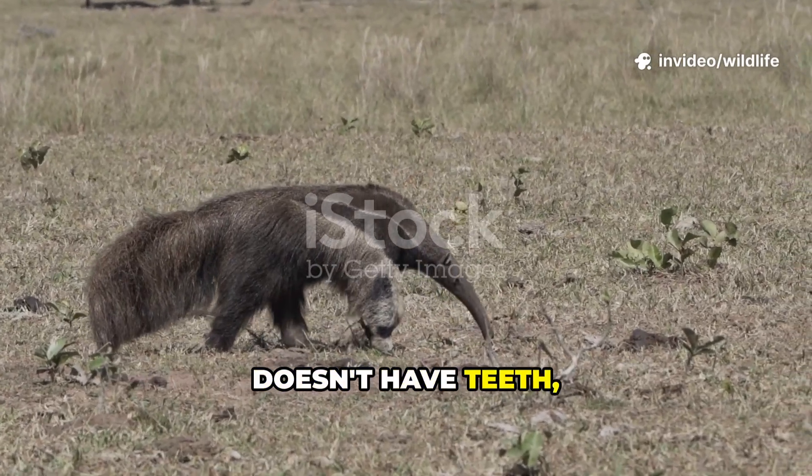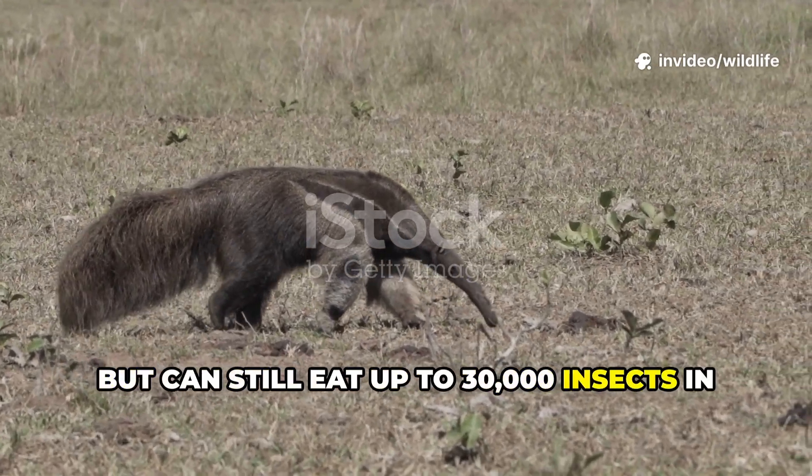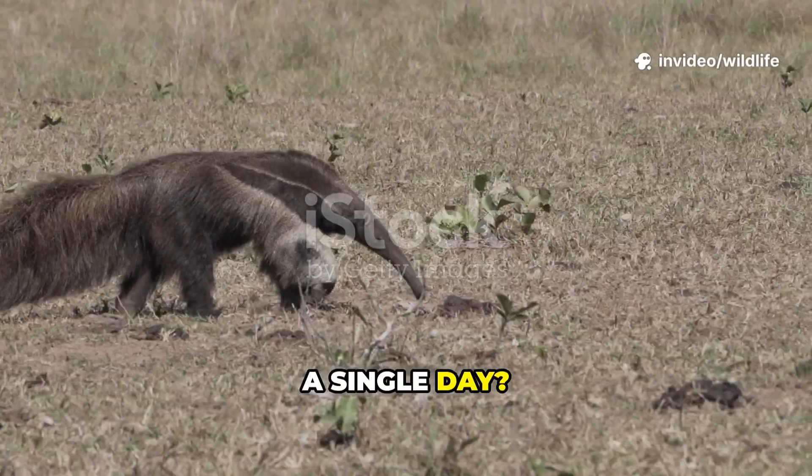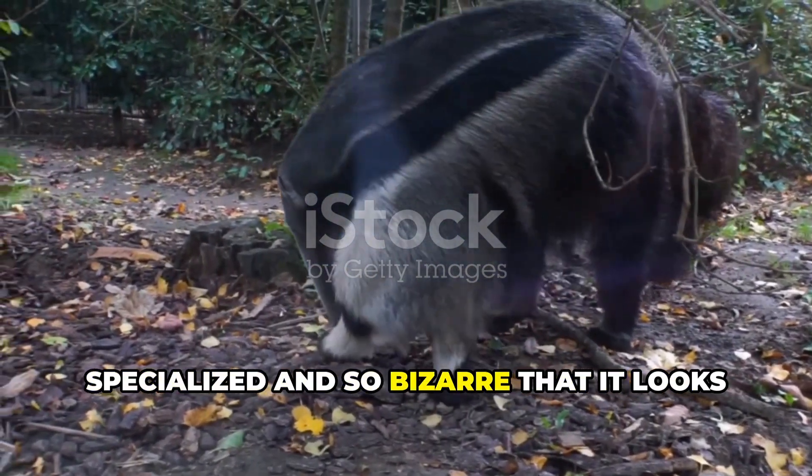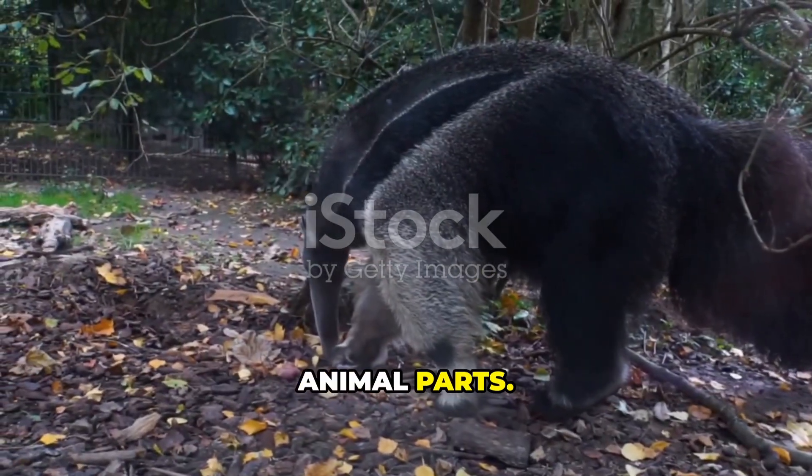Did you know there's an animal that doesn't have teeth but can still eat up to 30,000 insects in a single day? Meet the giant anteater, a creature so specialized and so bizarre that it looks like it was stitched together from spare animal parts.